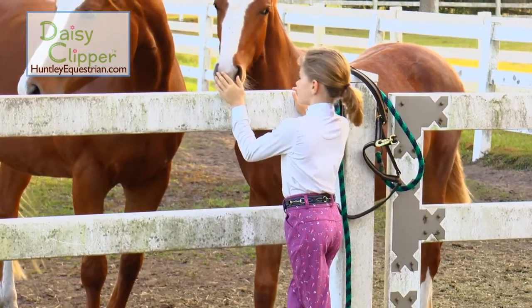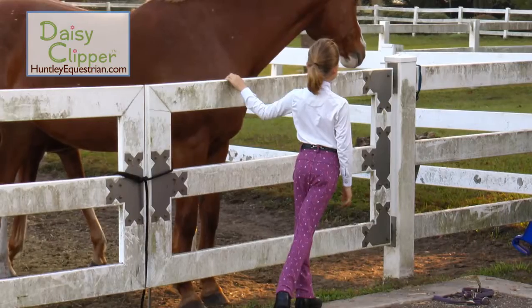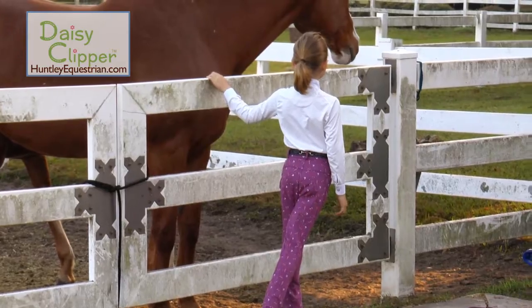Every young rider needs these fun pants added to their equestrian wardrobe. Every ride counts. Make it your best with Daisy Clipper.